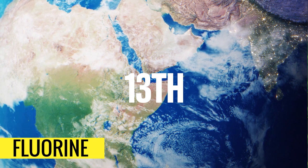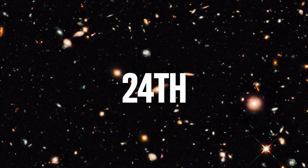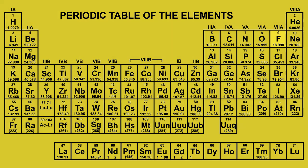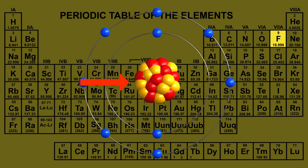We're talking about fluorine, the 13th most abundant element on earth, 24th most abundant in the universe. Fluorine is the ninth element on the periodic table, nine also representing its atomic number, meaning that it has nine protons in its nucleus.